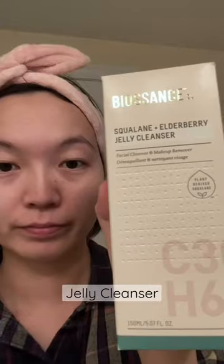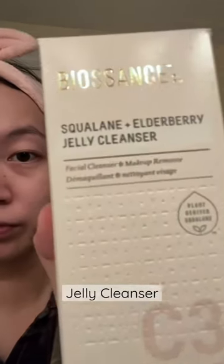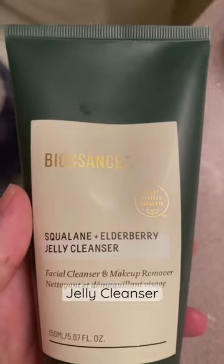Today I'm trying a new cleanser that I got from Sephora during their recent sale. This is a jelly cleanser from Biossance.